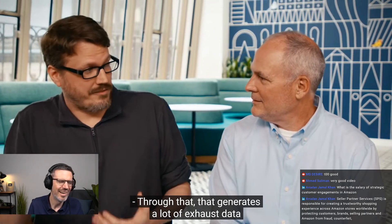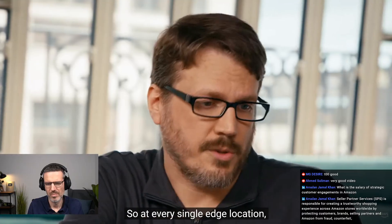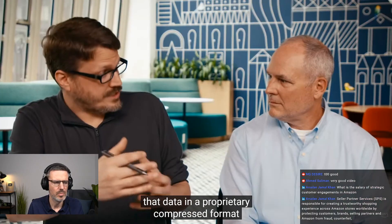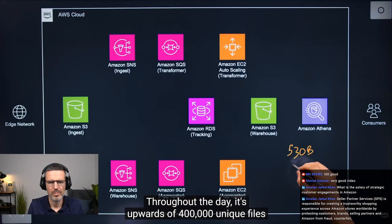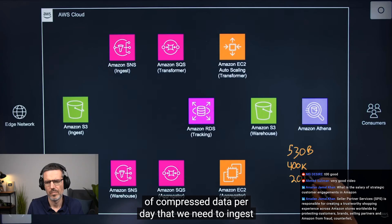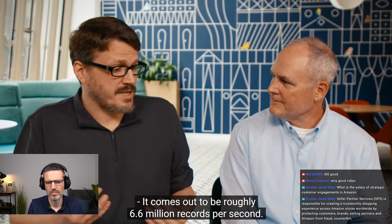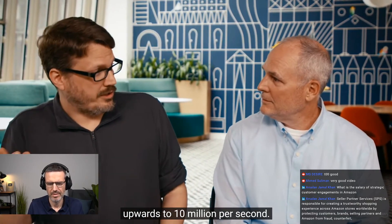That generates a lot of exhaust data that we need to take internally to process so we can report on it. At every single edge location, they generate multiple files per minute containing that data in a proprietary compressed format. Throughout the day, it's upwards of 400,000 unique files that we receive — upwards of 20 terabytes of compressed data per day that we need to ingest into our warehouse. It comes out to be roughly 6.6 million records per second, with loads ranging from around 2 million up to 10 million per second.